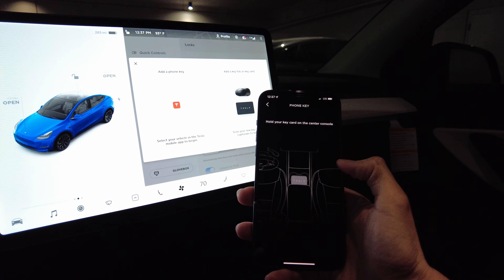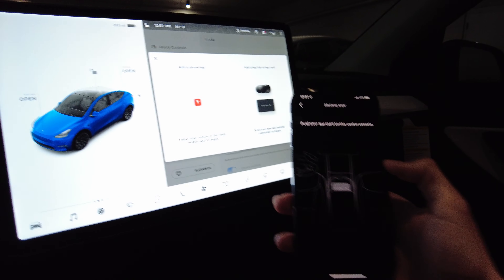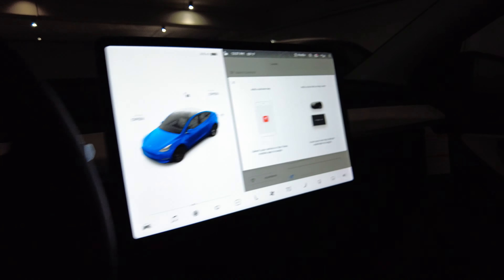Tesla Model Y contactless delivery. I just got a call from Tesla a minute ago that the car is here, and they said to accept delivery on the website, which I did, and now it shows up on the app. So that's it — the driver left and we're gonna go find out about the car. Let's go see it.